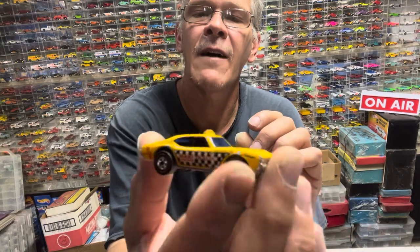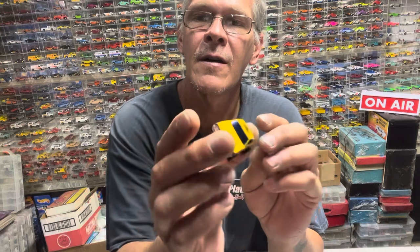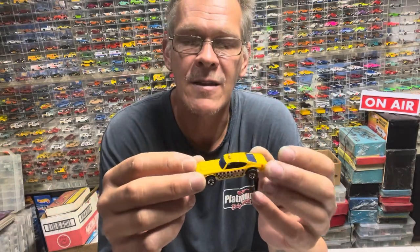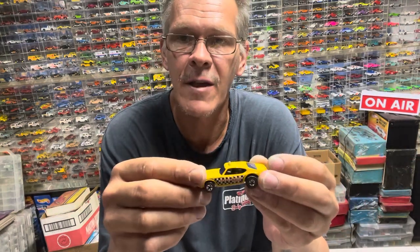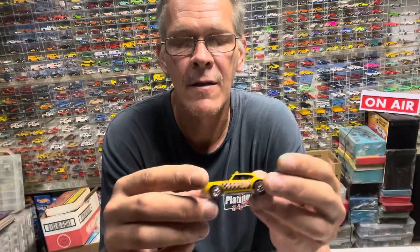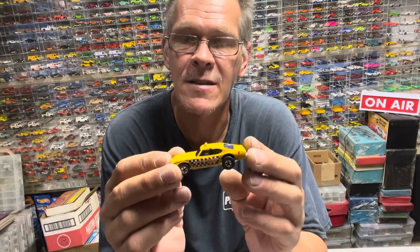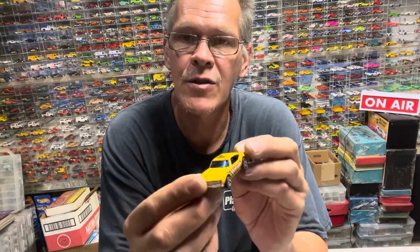I know I have one and mine's maybe cleaner, but I do need a Maxi Taxi for my childhood display that I've been putting together for the last two years, trying to find cars. There is a Maxi Taxi that needs to be in that display, so this could go in there.